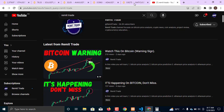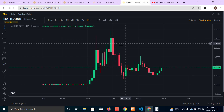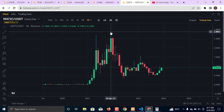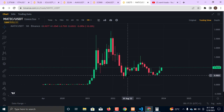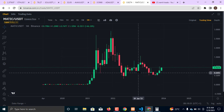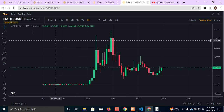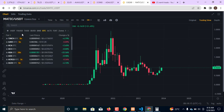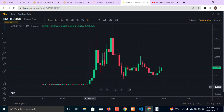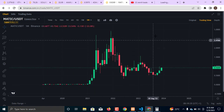Number five on the list is Polygon MATIC. If you look at MATIC in the last bull run, the market started moving, went all the way up, came back down, moved again before the bear market hit. I am not going to talk about fundamentals — we already know MATIC is a scaling solution on the Ethereum chain using the ERC-20 protocol. I'm only going to look at the technical part.